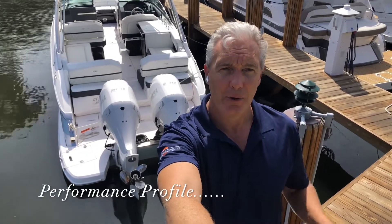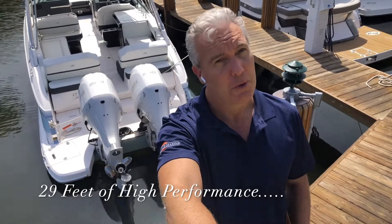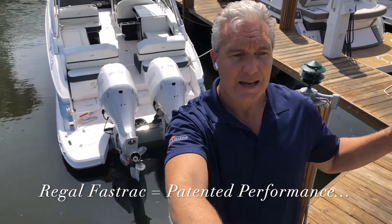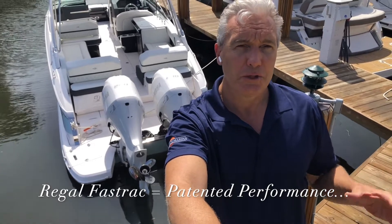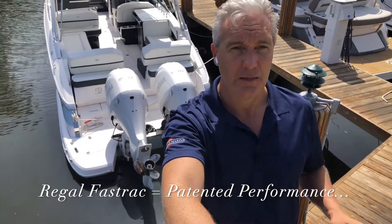The first thing we're going to cover on the 29 OBX is the performance profile. Traditionally, bowrider boats haven't been thought of as blue water or saltwater boats — and that's one of the things that makes the 29 OBX unique. It's 29 feet — a big boat — powered by twin 200 horsepower Yamaha engines, and it features the patented Regal Fast Track hull. The Fast Track hull aerates the water underneath the boat, making for a much smoother ride, while also reducing friction — allowing it to go about 20% faster with about 20% greater fuel efficiency than a traditional hull.